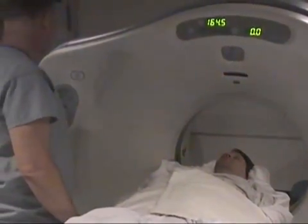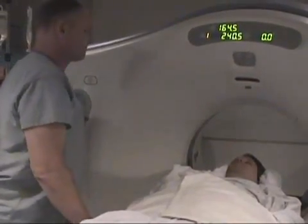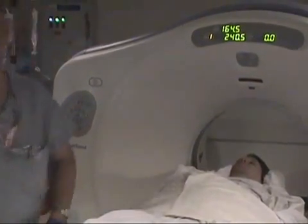Depending on the results of the CT and the CTA, if they feel like the patient is a candidate, she will then offer the patient TPA. Okay. Thank you.